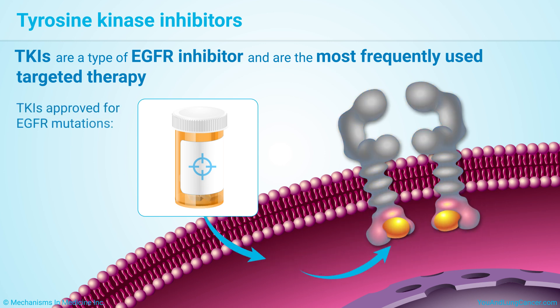TKIs approved for EGFR mutations include Erlotinib, Gefitinib, Osimertinib, Afatinib, and Dacomitinib. More drugs are constantly being approved, so ask your doctor about any new targeted therapies.